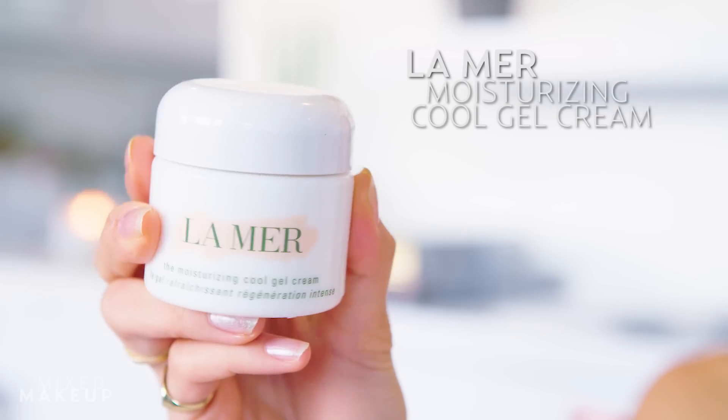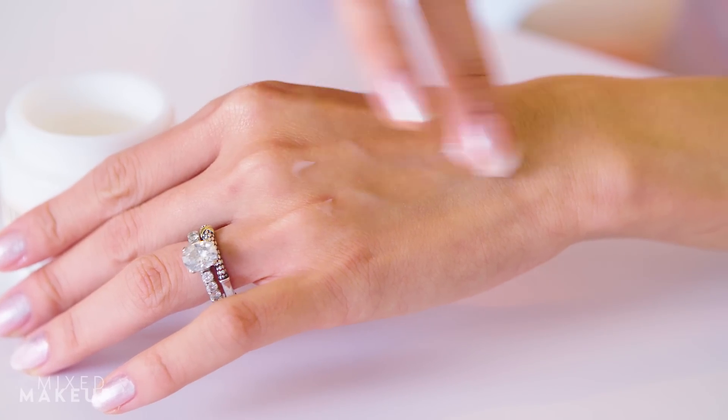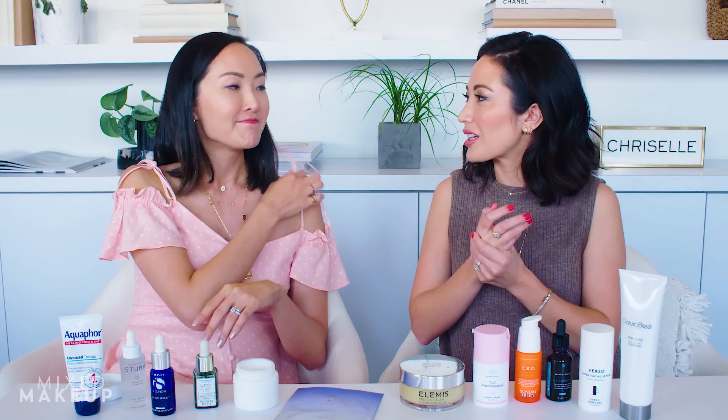For me, La Mer — I've had a love-hate relationship with them. I've always wanted to love La Mer because it's an incredible, very luxurious brand. But their original cream was too thick for my skin and I always broke out from it. So when they came out with the cooling moisturizing gel, it was made for my skin — game changer. It's just like a gel cream — really light, feels nice and cooling. It has like a cooling effect, so it de-puffs your skin too.